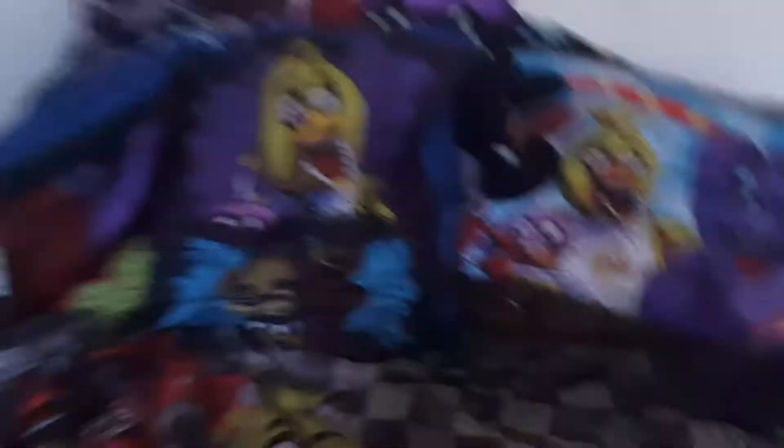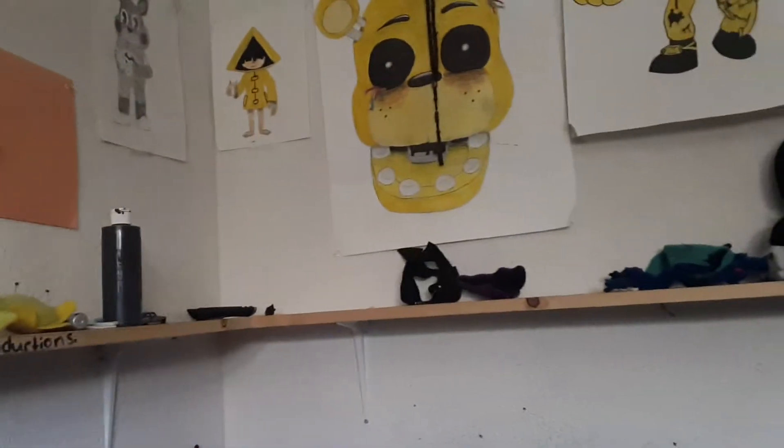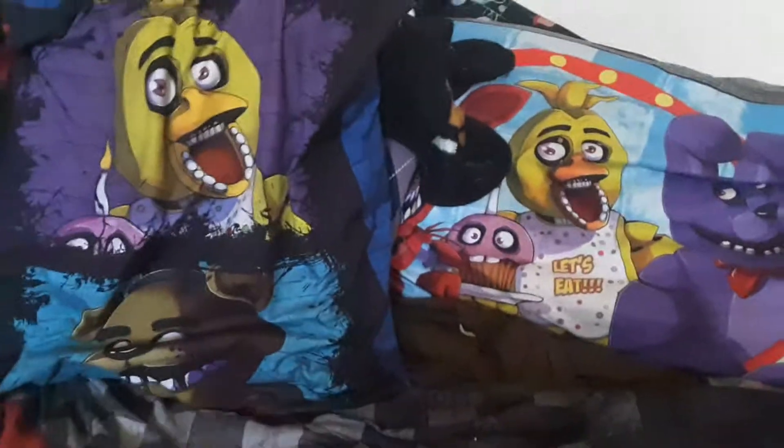I probably should have made this plush collection a long time ago because my main topic is Five Nights at Freddy's. As you can see, the rest is like other game stuff. So yeah, you can see the shelves are cleared where the Five Nights at Freddy's characters are. We're going to start with the big guys first.